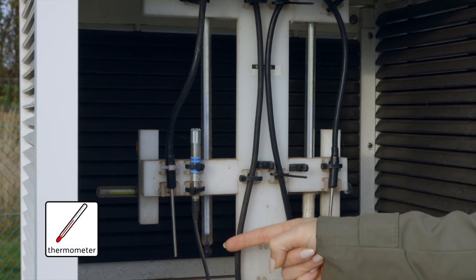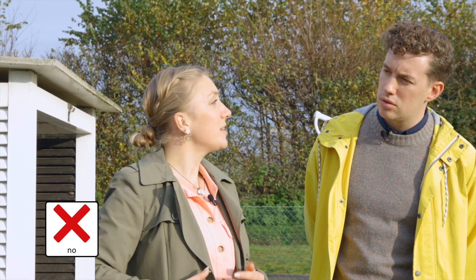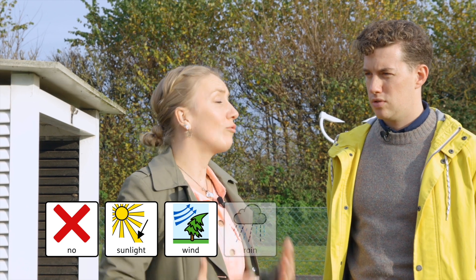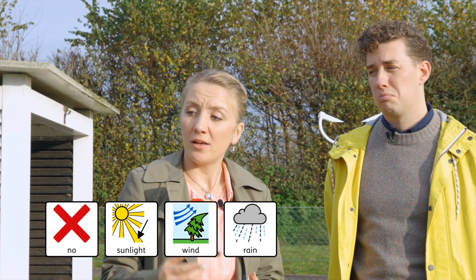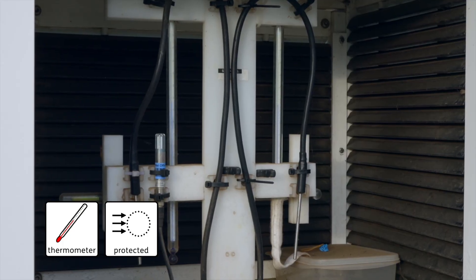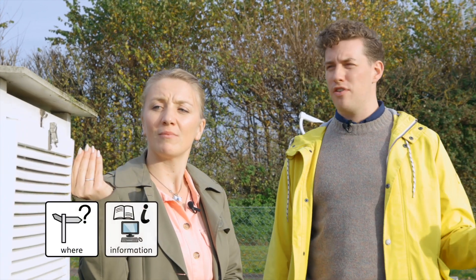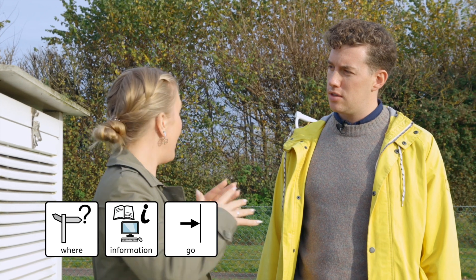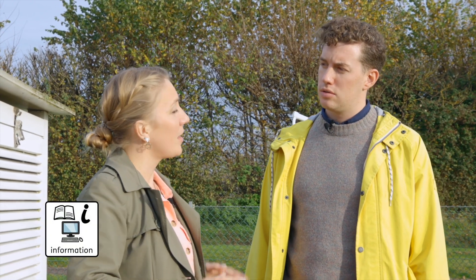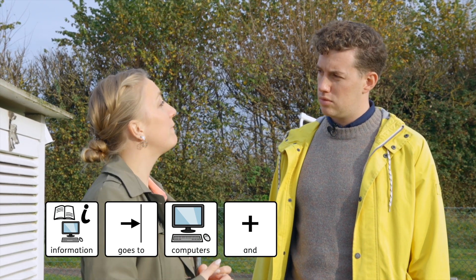That's the thermometer. Why is it inside the box? Inside the box there's no sunlight, wind or rain, so the thermometer is protected and gives a correct reading. So where does all this information go? The information goes into our computers and to our forecasters.